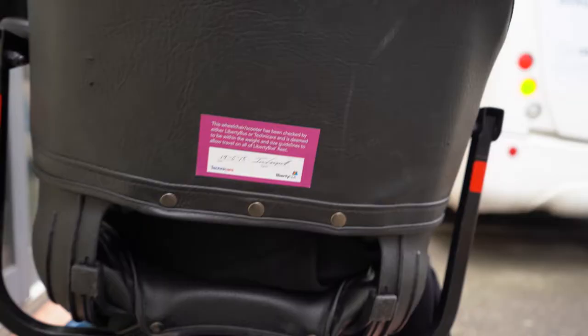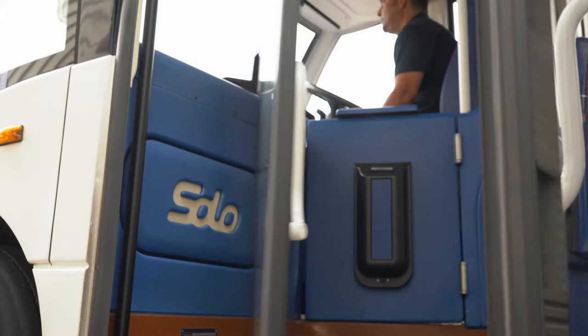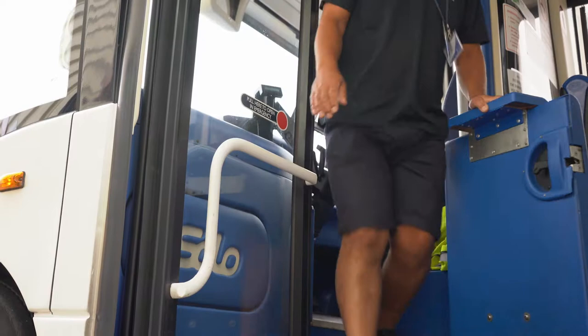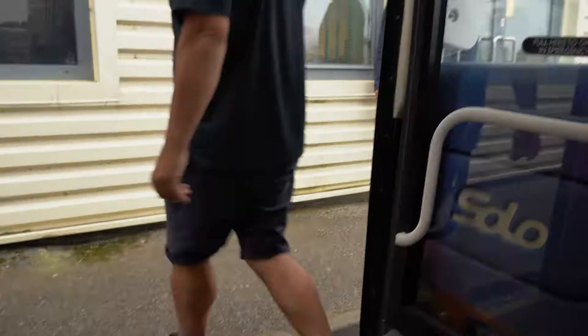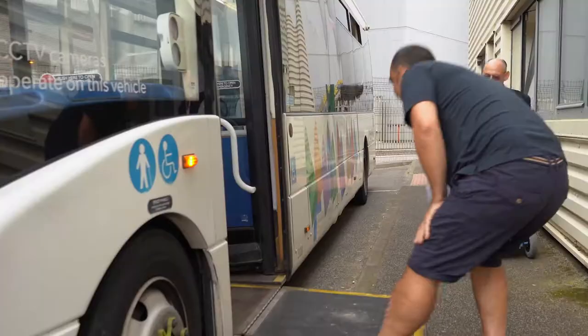All wheelchairs and scooters should have a wheelchair passport, which confirms that the wheelchair or scooter is the appropriate size to go on the bus. You also need a sticker to prove that your scooter or wheelchair is roadworthy — you can get this from Liberty Bus at Liberation Station. If scooters are too large or heavy for the bus ramps, which can carry up to 300 kilos only, then by law they cannot be carried. All Liberty Bus driving staff in Jersey complete full disability awareness training.